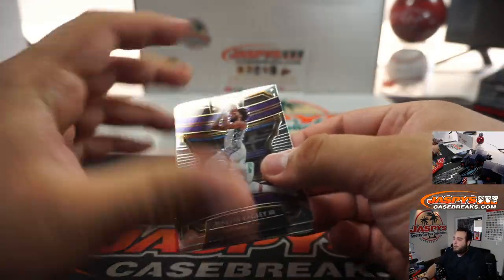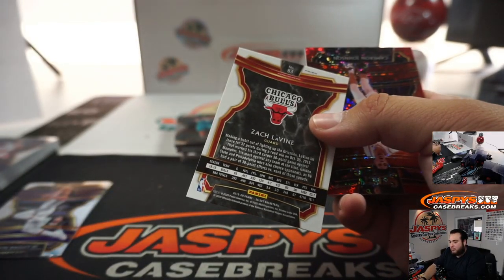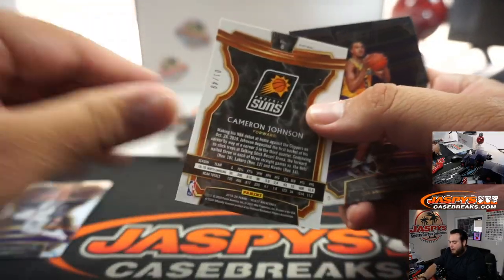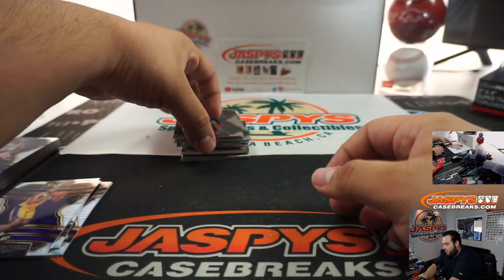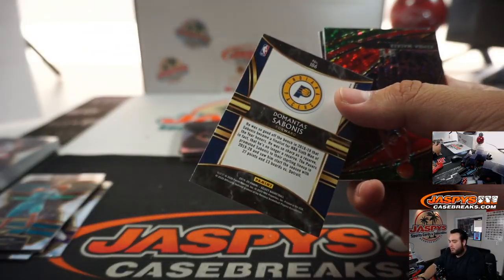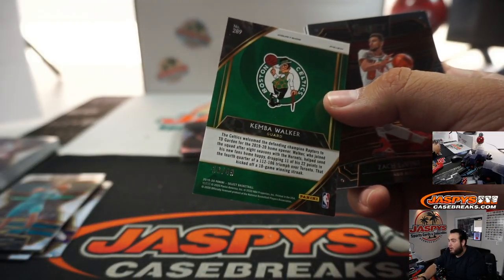Good luck everybody! Zach LaVine, Zach LaVine! And a Cameron Johnson numbered 1 out of 49. That's a bonus. And Lonnie Walker numbered to 49 as well.